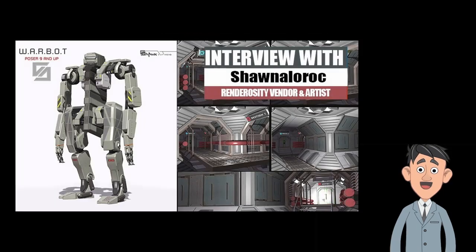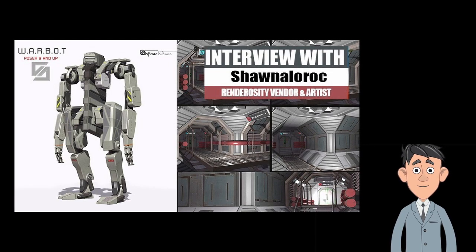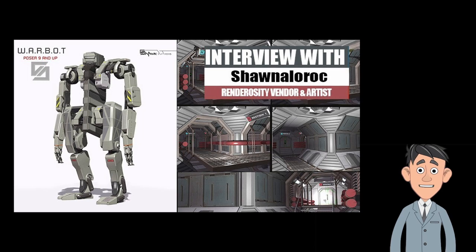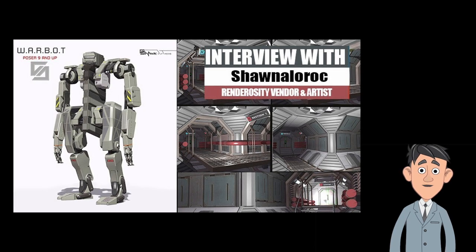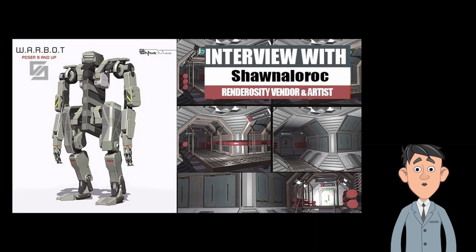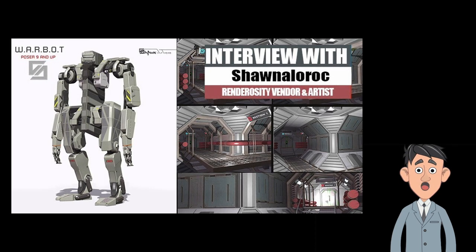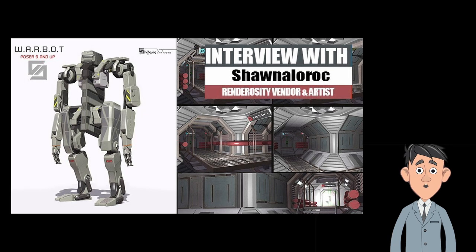We also have an interview with Renderocity vendor Shana Lorach by M.D. McCallum. Shana Lorach creates many wonderful sci-fi-related assets and sells them at reasonable prices in his colorful and practical store. M.D. interviews Shana Lorach about his working methods and background as an artist.